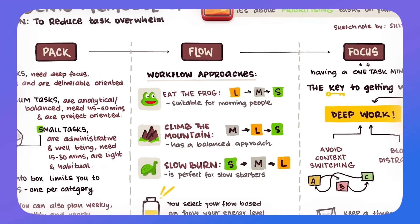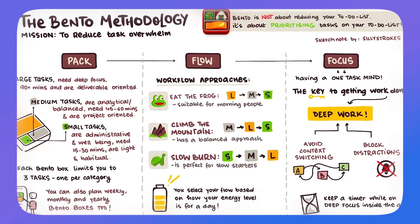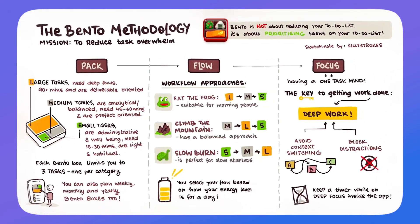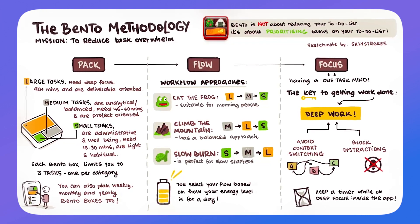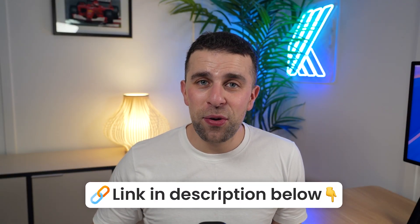Today we have a special offer on our new Bento Methodology course, which helps teach you about priority management and a system that will help you do that long-term. You can find that linked below — there will be a discount to help you prioritize and not just focus on tasks every single day. It's a system I use and developed for you.